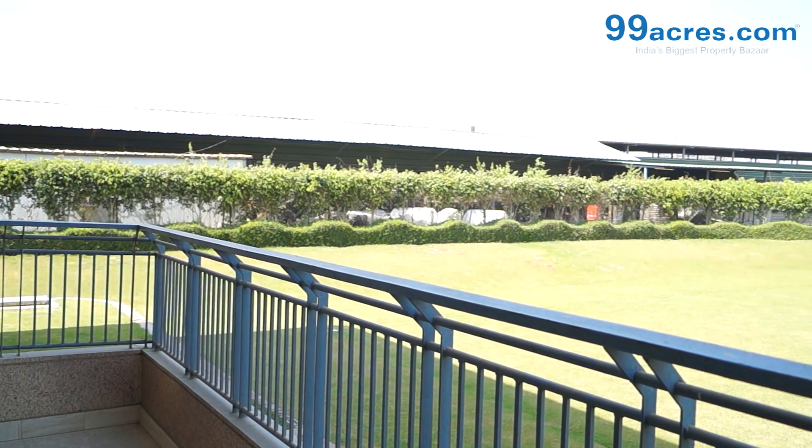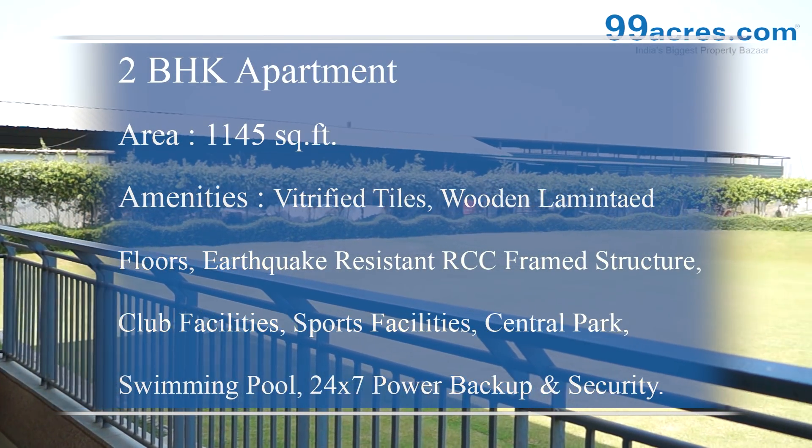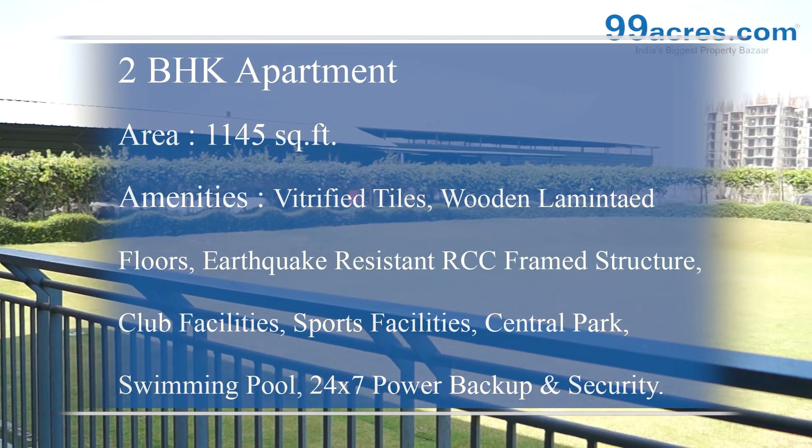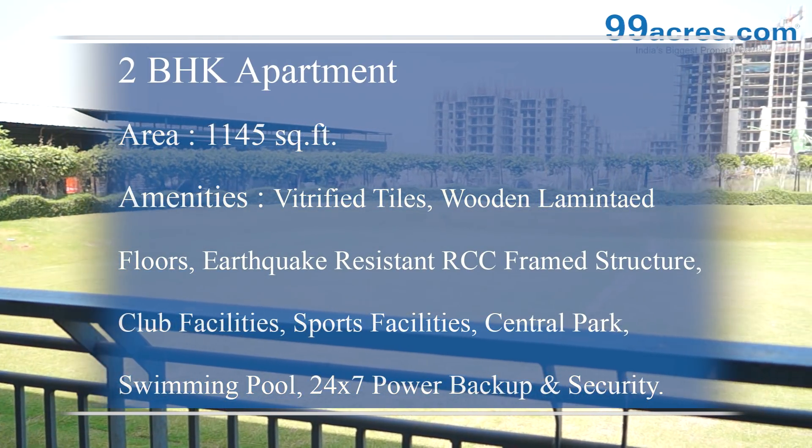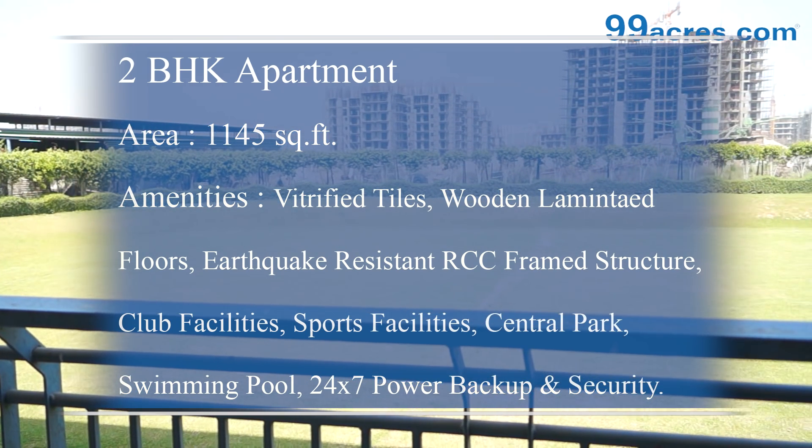Other amenities for the apartment include vitrified tiles, earthquake resistant RCC framed structure, club facilities, sports facilities, a central park, a swimming pool, and 24-7 power backup and security.